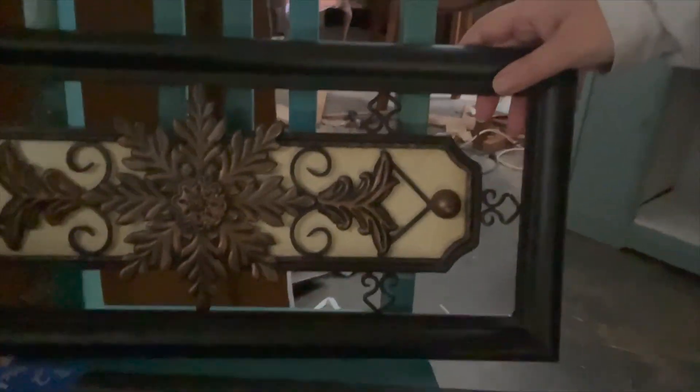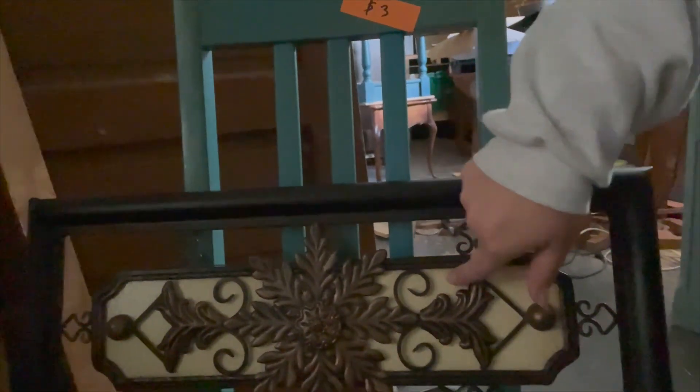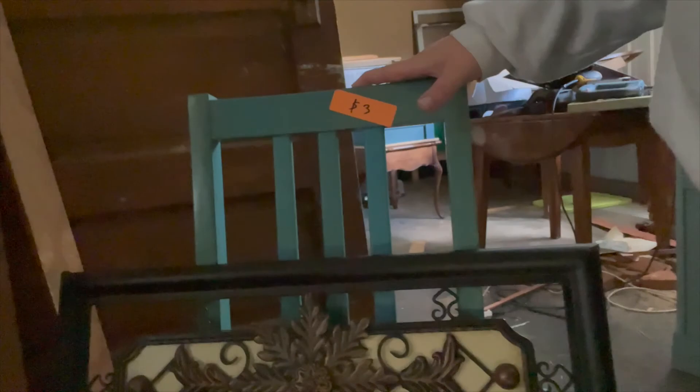I got these metal pieces — it says two bucks each but I paid two bucks for the pair. These will get spray painted. This part can come out, so I might remove it and paint it a contrasting color. We also have this chair that says three bucks but was actually free — it was across from a yard sale where I bought the last item I'm about to show you.